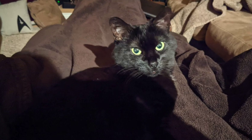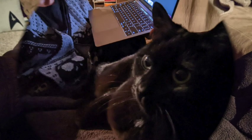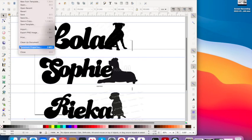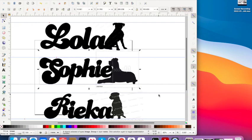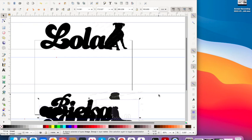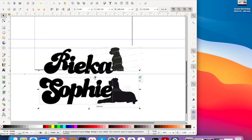Speaking of cats, somebody needed some attention while I was trying to design the boxers I was working on this week. So it made it a little difficult when I was working in Inkscape to try and figure out dimensions and sizes. It's hard when you're online to tell how big things are going to be.